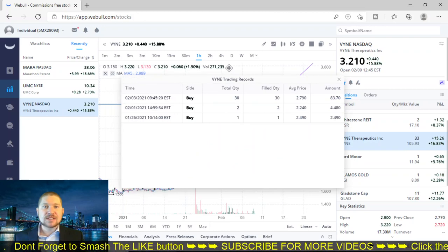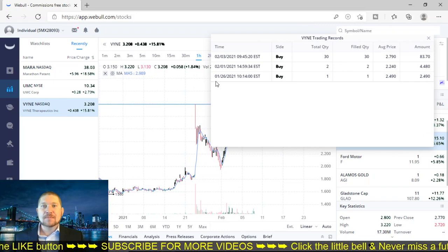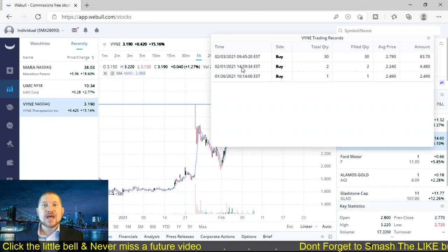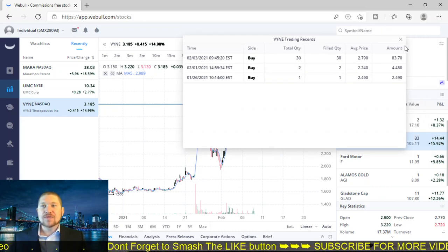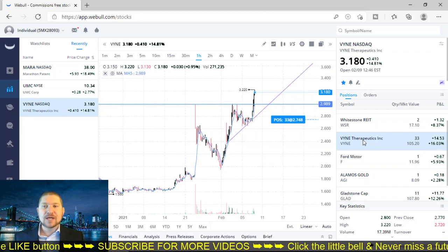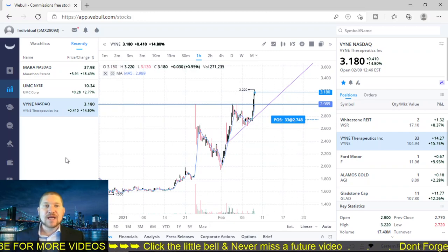If we go to order details, just so you guys can see, this is a live trading account. I bought one on the 26th of January at $2.49, and then I bought two on February 1st at $2.24 because I saw a dip. I should have bought more. And then on the 3rd of February, I bought 30 shares at $2.79. That brings my average to 33 shares at $7.48.